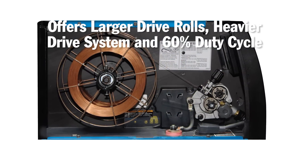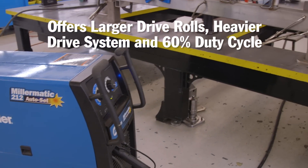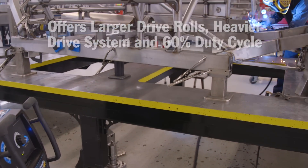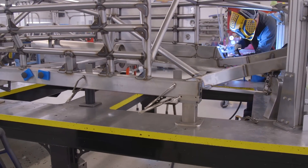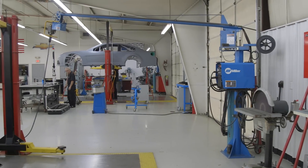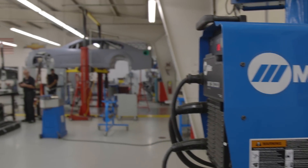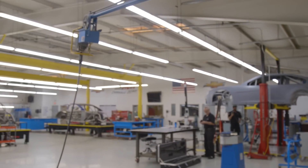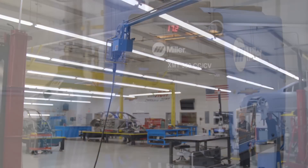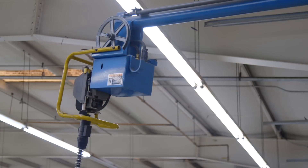The Millermatic 212 has larger drive rolls, a heavier drive system, and a 60 percent duty cycle. It also has auto-set technology and comes standard with a 15-foot MIG gun. If you're a heavier manufacturer and also require some extended reach, the XMT 350 with an overhead swing arc would be a creative solution. The XMT has a powerful inverter engine and the swing arc gives exceptional reach, eliminating the need to pull a welder around and keeps the weld area clear of cables.